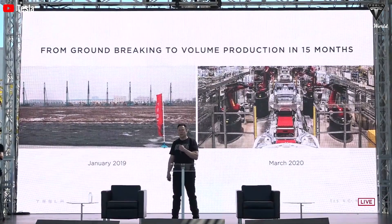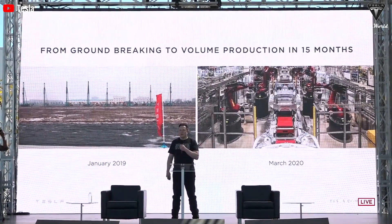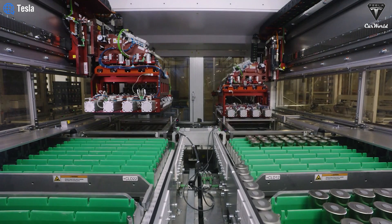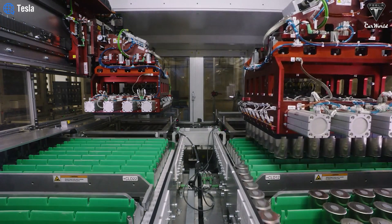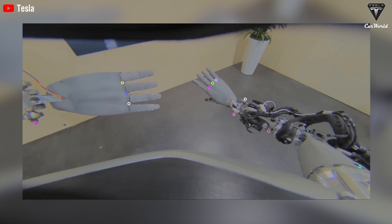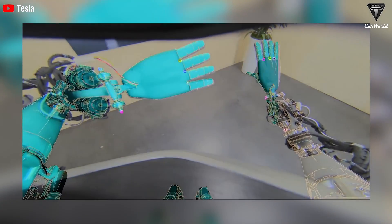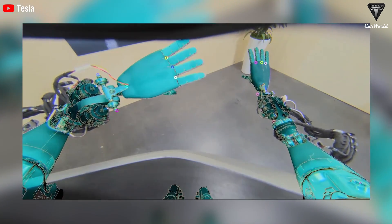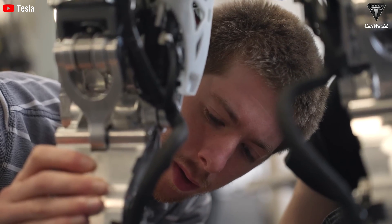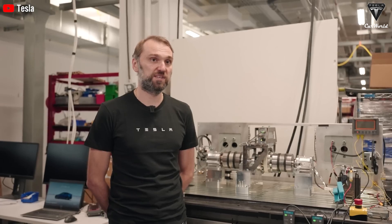Moreover, Tesla's advancements in lithium-ion battery technology are another game-changer. These batteries are intended to last longer and perform better, minimizing the need for replacements. This contributes significantly to the overall lifespan of the TeslaBot. Every moving part — Tesla's joints, gears, and motors — has been meticulously designed to withstand years of use, meaning fewer breakdowns and less need for maintenance.